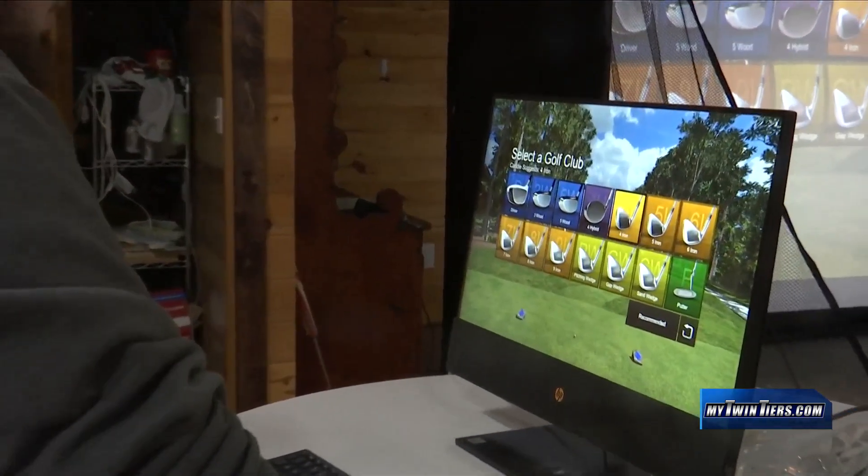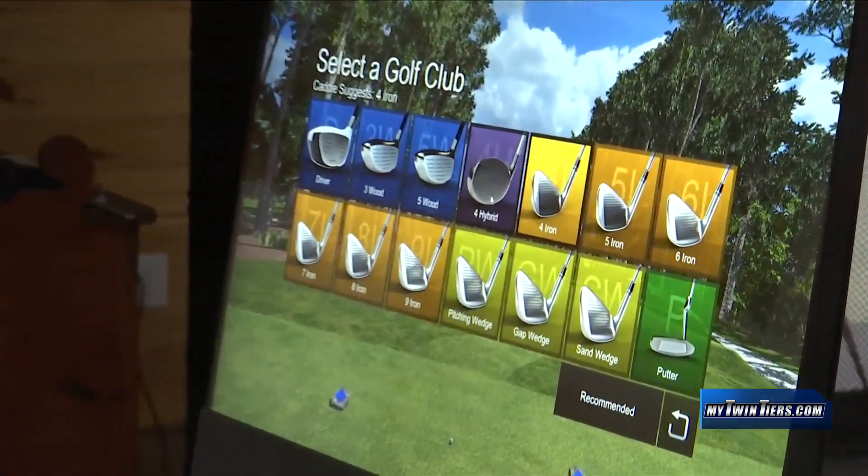You're up here in Burdette, New York — pretty much as soon as you can get out of Watkins, it'll be right on your left. It's a little blue building and we'll pretty much be here every day of the week.